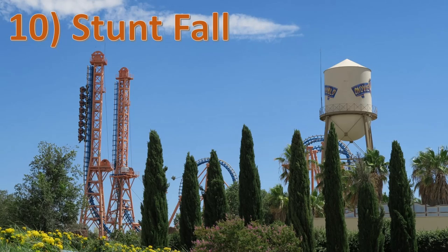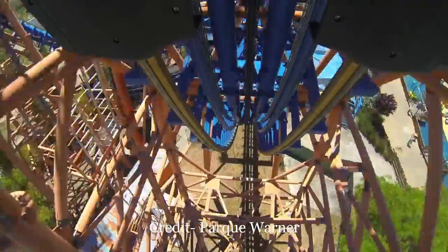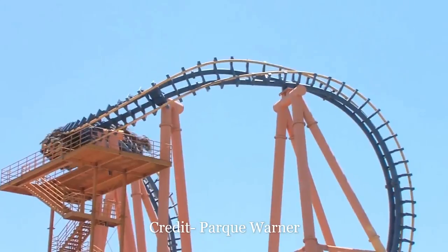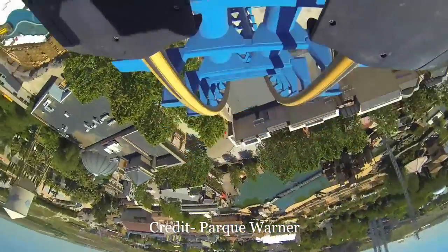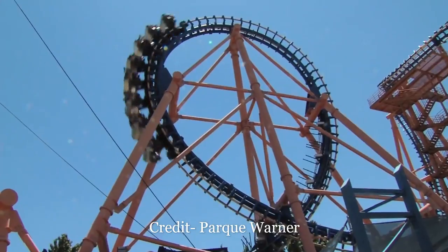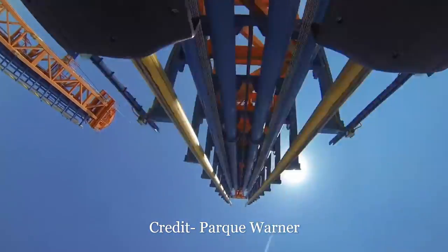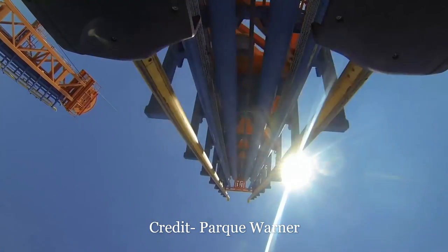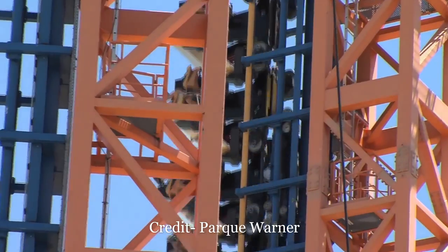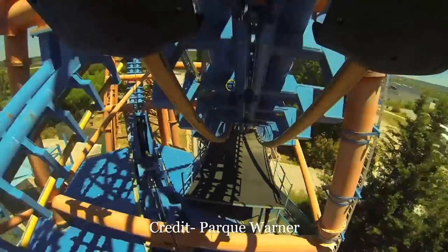Number 10 is Stuntfall at Parque Warner Madrid. One of the few Vekoma giant inverted boomerangs ever built, Stuntfall features an intense first drop. There's something terrifying about staring straight down at the ground nearly 200 feet in the air, and you get a true freefall sensation on the drop. It felt like a more intense version of Falcon's Fury. That's followed by a moderately snappy cobra roll and a mildly floaty loop, and you then repeat this course in reverse. This is significantly better than the traditional boomerangs because it's considerably more intense and, most amazingly, it's a much smoother ride. I still hit my head a few times because of the oversized restraints, but it's not brutal like some of Vekoma's other coasters.